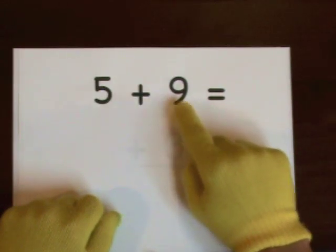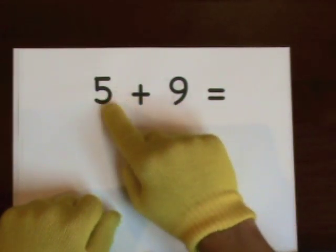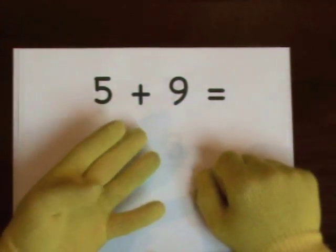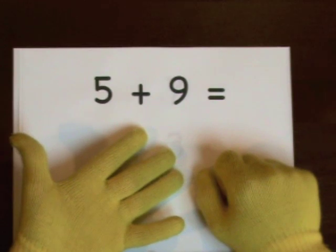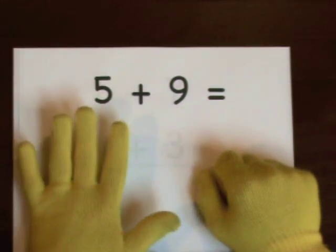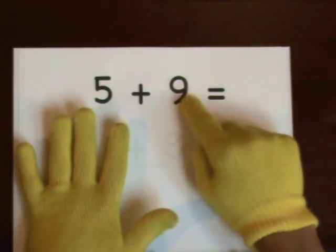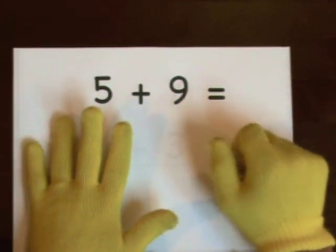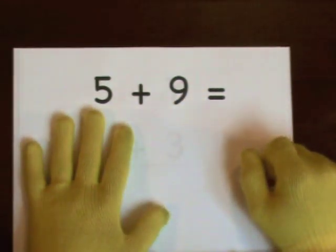Five plus nine. Nine's the big number. We'll do five on our fingers — one, two, three, four, five — that's how many we'll add. One, two, three, four, five, six, seven, eight, nine, ten, eleven, twelve, thirteen, fourteen.